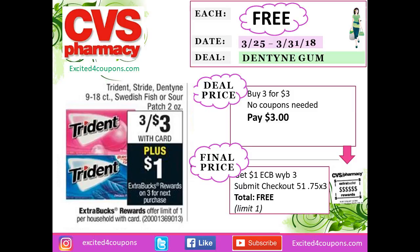I did this deal twice since my husband has a Checkout 51 app and I have it on my phone as well. I purchased three of the Dentyne gum — they're $1.00 each on special, so I paid $3.00 and got back one ECB when you buy three. I submitted all three to my Checkout 51, giving me $0.75 for each gum, making this free and a $0.25 moneymaker.